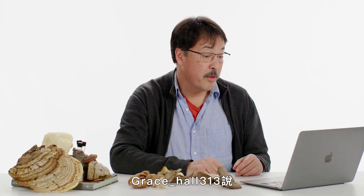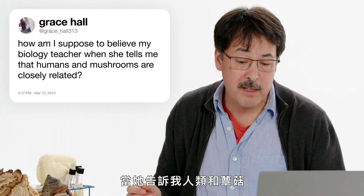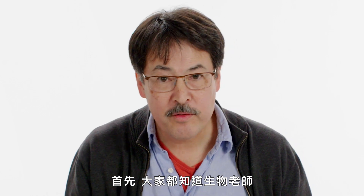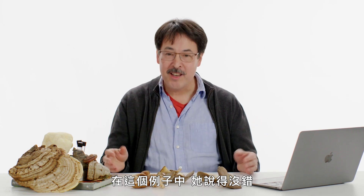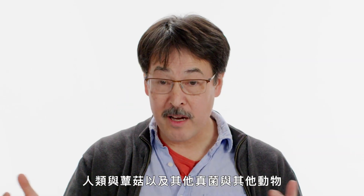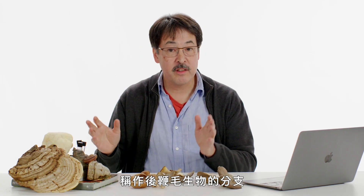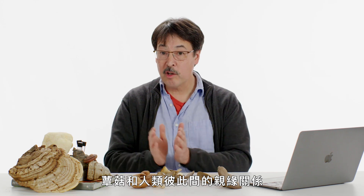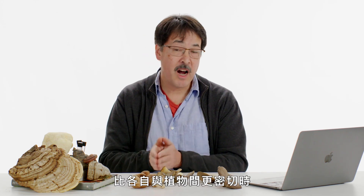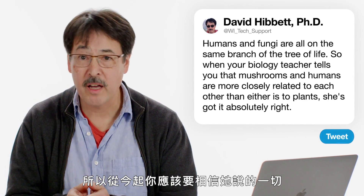Grace Hall 313 asks: how am I supposed to believe my biology teacher when she tells me that humans and mushrooms are closely related? Well, biology teachers are among the most honest and trustworthy people on the planet, and in this case, she's right. Humans, mushrooms, and other fungi and animals are all in a branch of the tree of life called the opisthokonts. Mushrooms and humans are more closely related to each other than either is to plants — your biology teacher has it absolutely right.